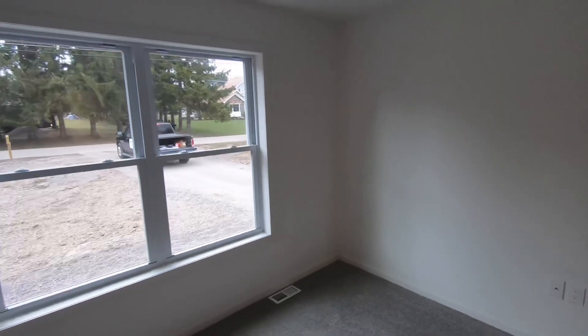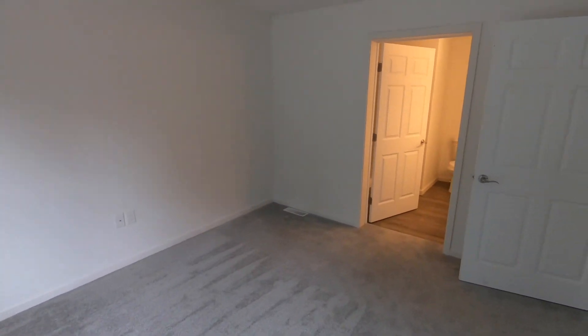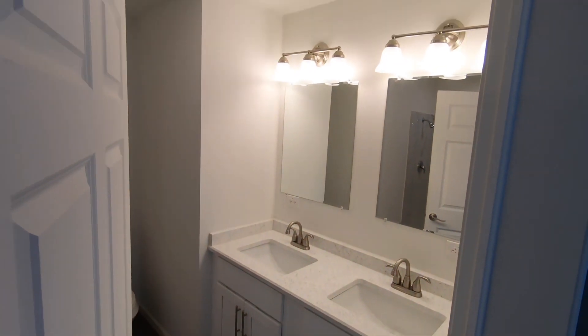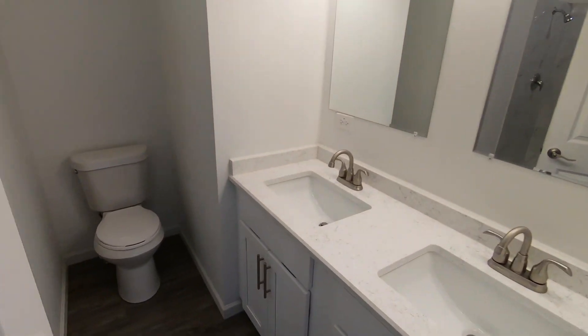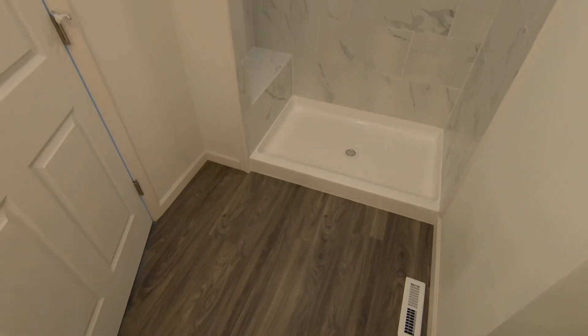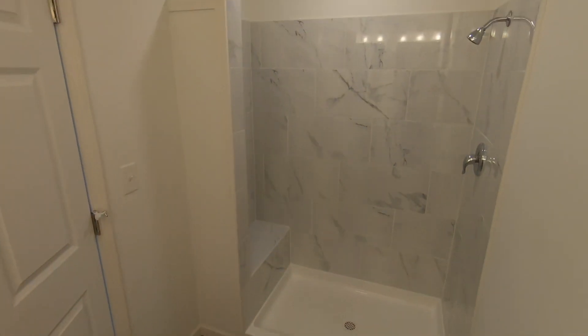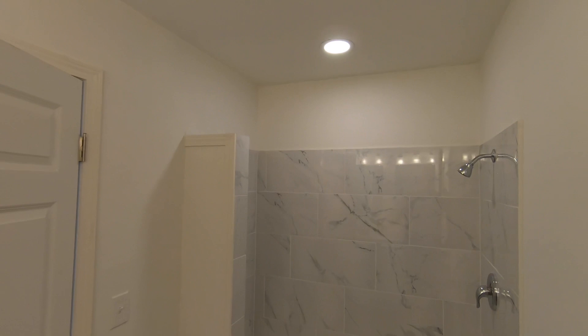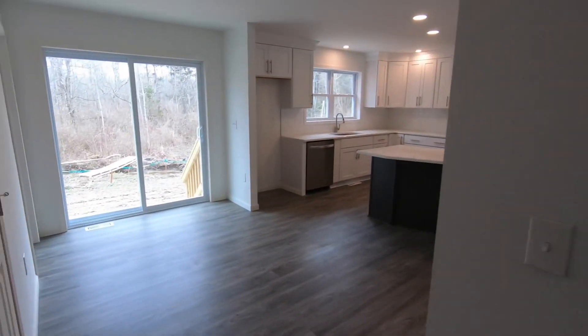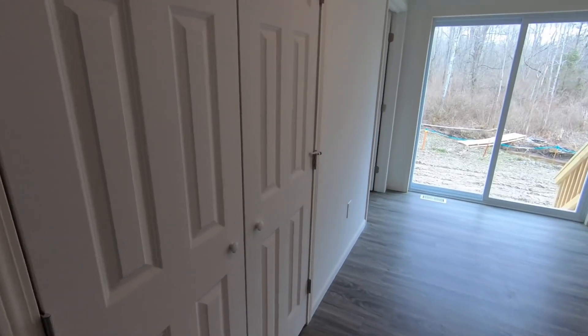Going this way, we have a big closet in the master bedroom. Looking back into the bathroom, we have white cabinets, a double vanity, toilet, and the same LVP flooring as the rest of the house. We have a stand-up shower with a bench, a tiled shower, and a recessed light right above the shower.